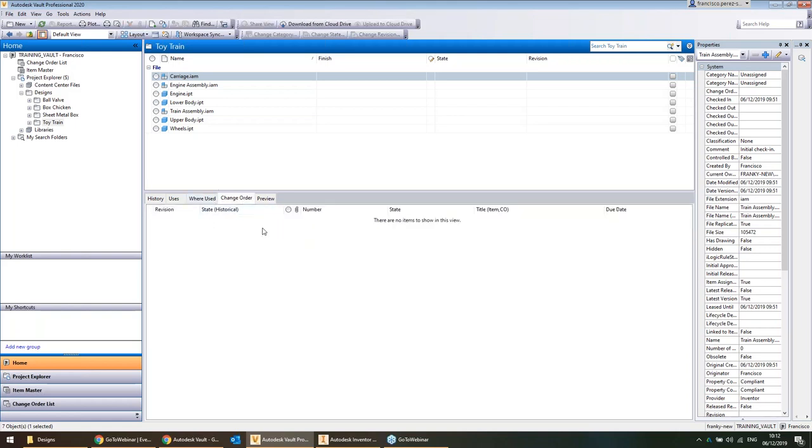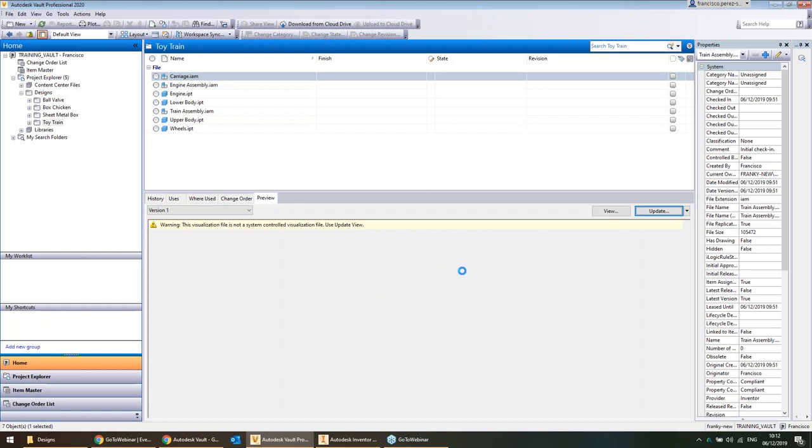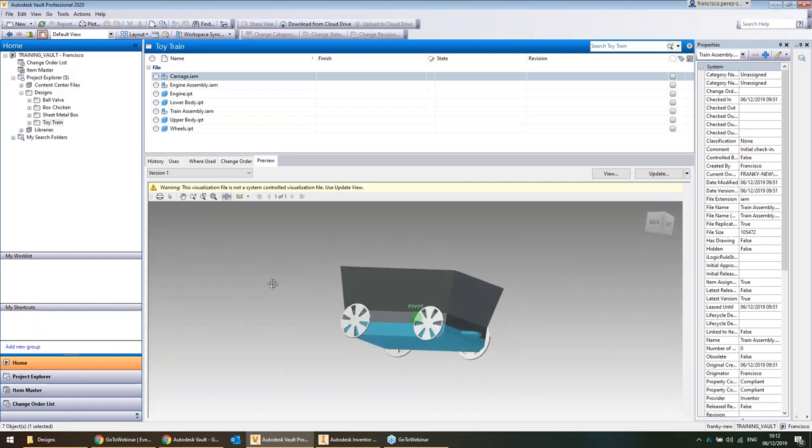The fourth tab shows if the file is participant in any engineering change orders, which is a Vault Pro feature I'll discuss later. On the right is a preview — so non-CAD users can still see previews generated within Vault, usually in the form of DWFs, but you can also have 2D and 3D PDFs produced automatically.